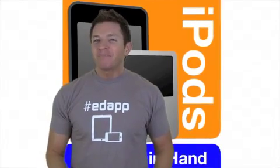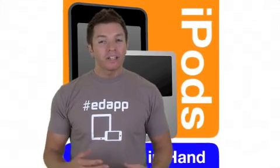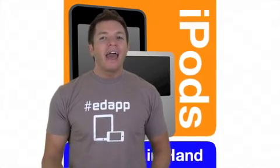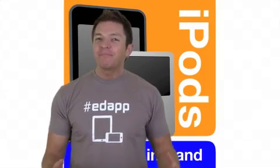This is the Learning in Hand podcast. My name is Tony Vincent and this is a show where I share tips, how-tos, and ideas for handhelds in teaching and learning. Episode 22, Apps for Education, recorded June 2010, happens now.